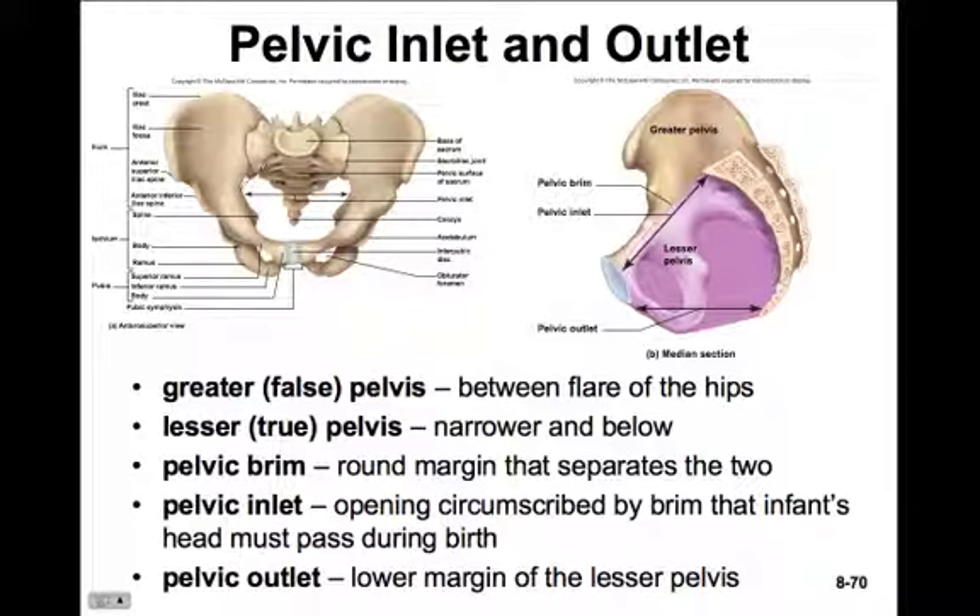The pelvic inlet is the actual opening circumscribed by the brim - the physical space that the baby's head would pass through during birth, followed by its body. The pelvic outlet is the lower margin of the lesser pelvis. It's easy to see this when you have your hands on Hank, our skeleton, and you can really examine the pelvis.